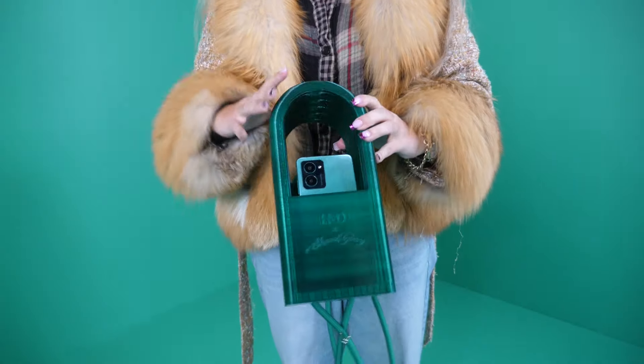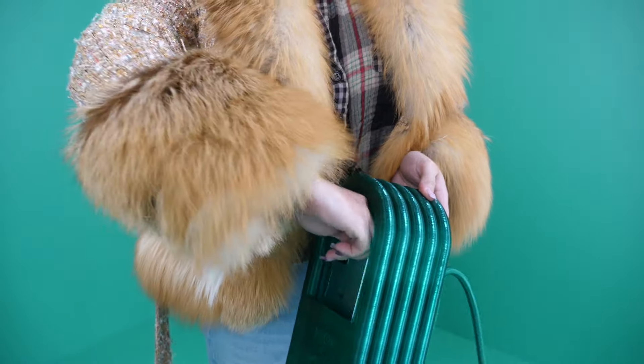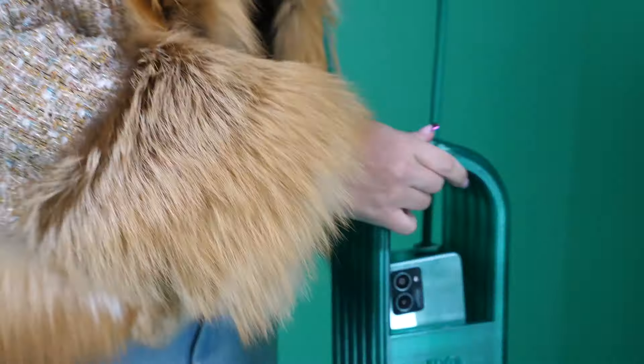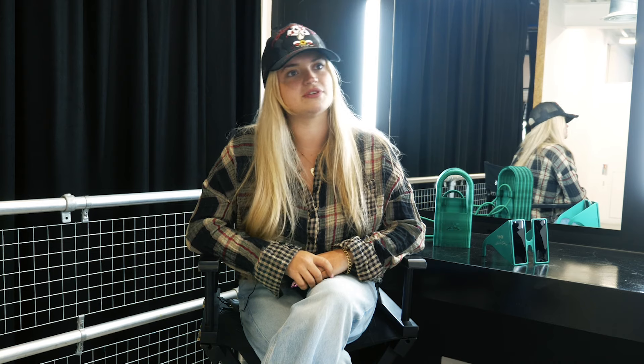The mini backpack is a 3D printed product. It's sourced from a naturally found polyfibre. It's a super sustainable way of creating accessories, and the bag is basically designed to be worn in multiple different ways.